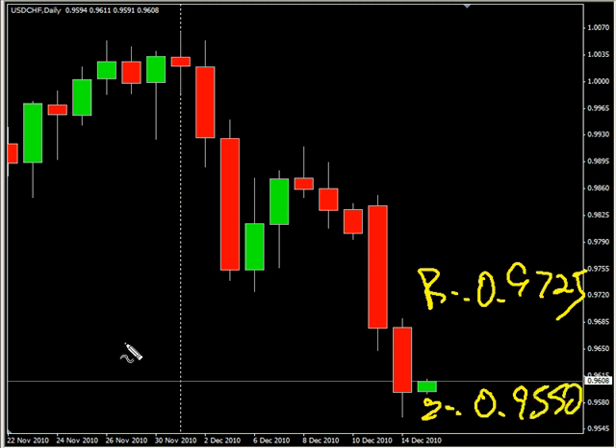Now as far as news announcements go, we have the pound releasing their jobless claims change for November at 4:30 a.m. Eastern time. Consensus on that is that it's moved from negative 3.7k to negative 3.0k. We also have the US releasing their consumer price index for November at 8:30 a.m. Eastern time. Consensus on that is that it has dropped from 1.2% to 1.1%.